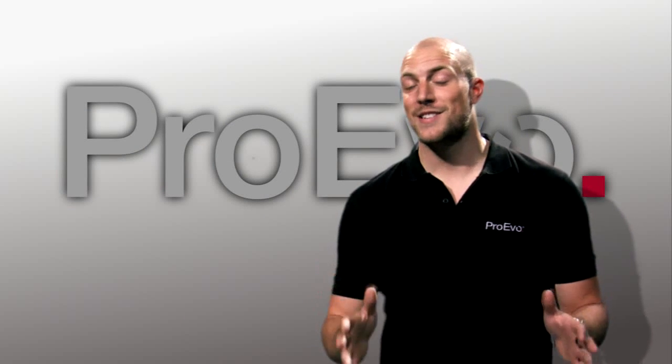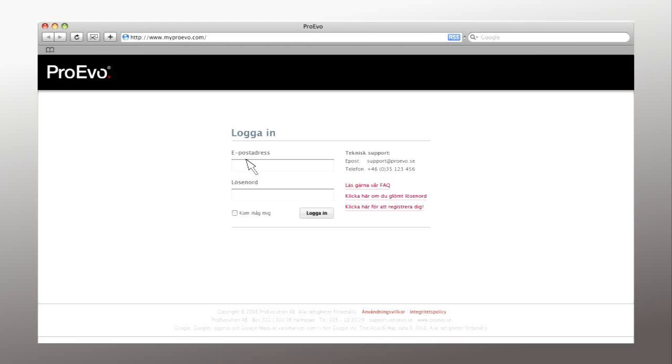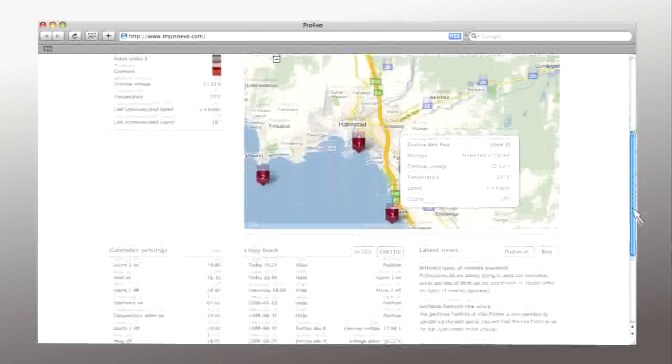We offer the best and the most user-friendly web portal on the market. A web portal that gives you the opportunity to manage and monitor your ProEvo from your home and to see the status and position on a detailed map. Just log on to your unique web application. From here you can navigate through different choices among the menus such as heartbeat, timer control and tracking.